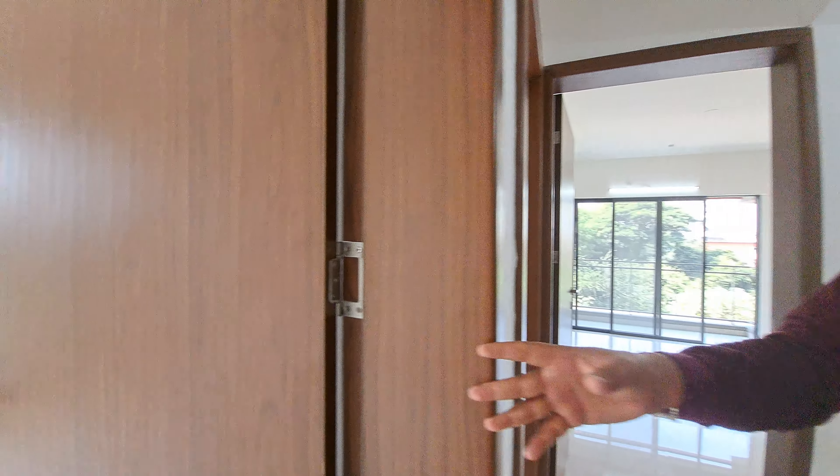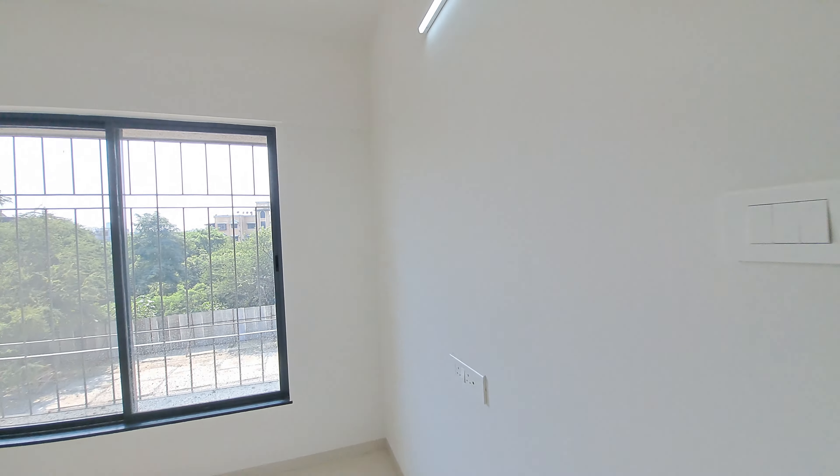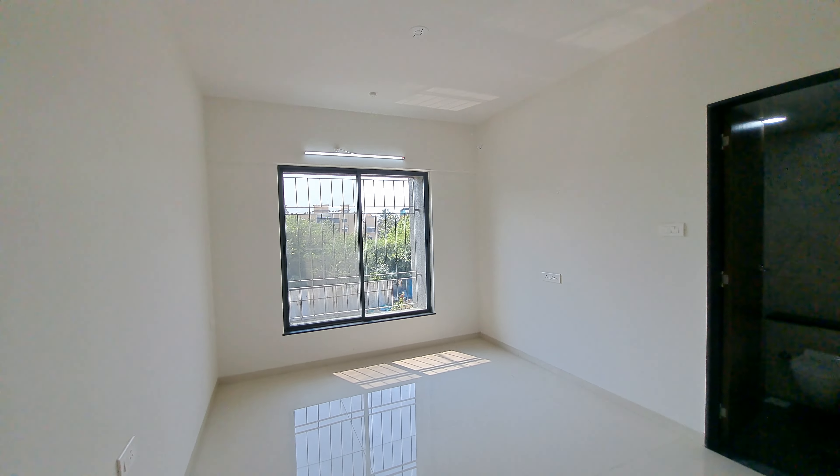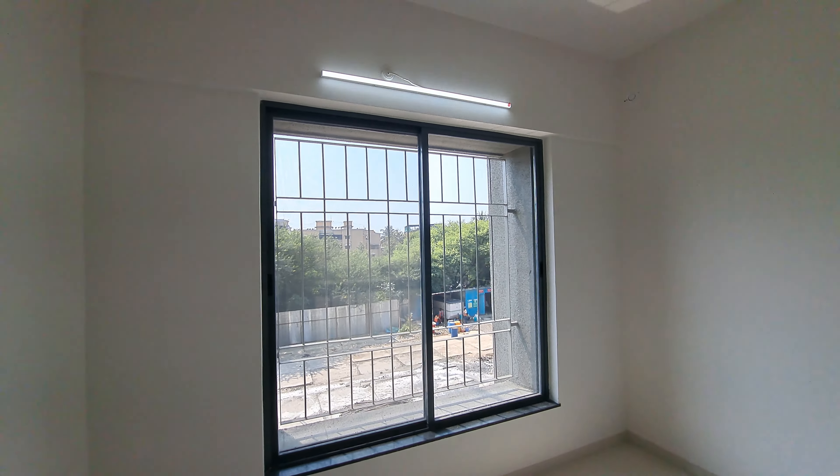This side is your first kid's room whose carpet area is 10 by 10 square feet. This is your second room of 10 by 11 square feet with a full-size window for proper ventilation and sunlight.